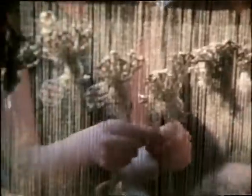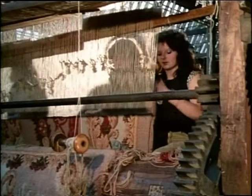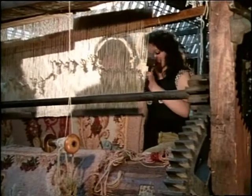In that year, Donegal Carpets Limited was established to revive the dying craft. It has not been easy, especially since the hand-knotted carpets have had to compete with machine-made tufted carpets.